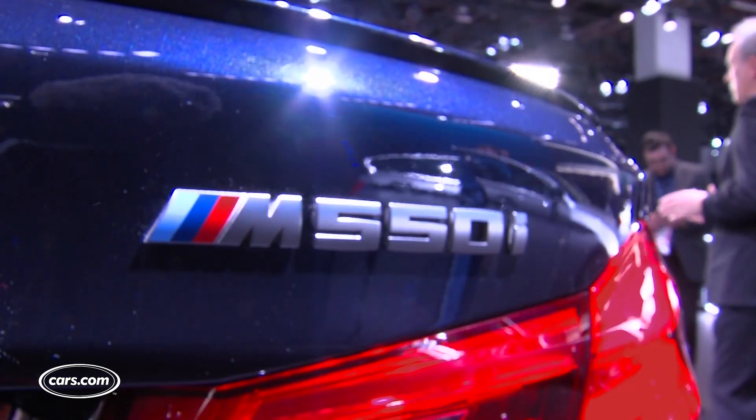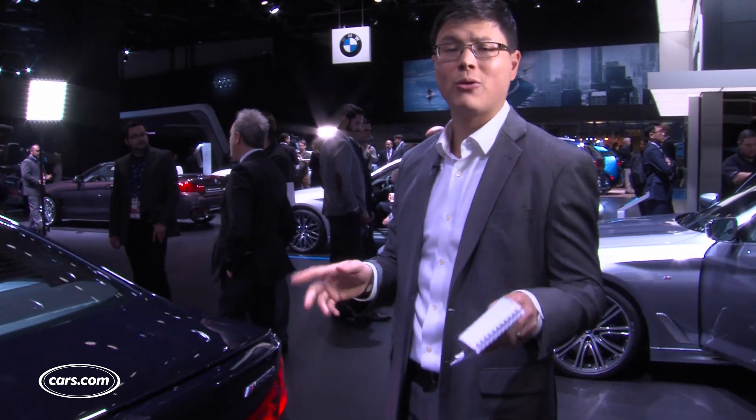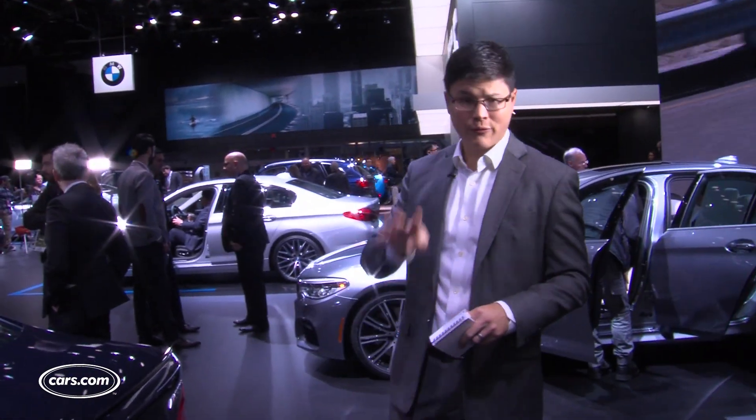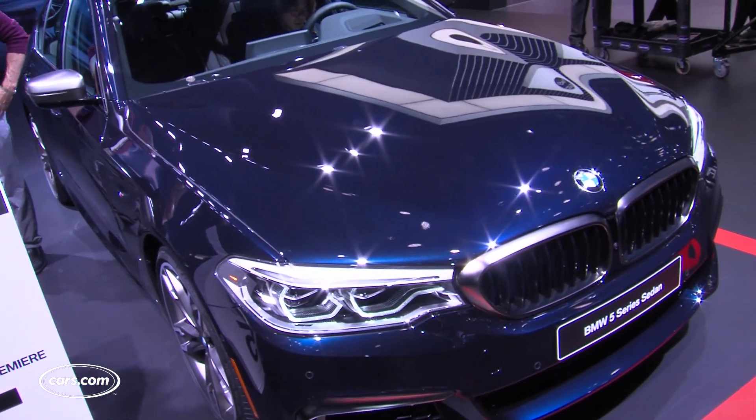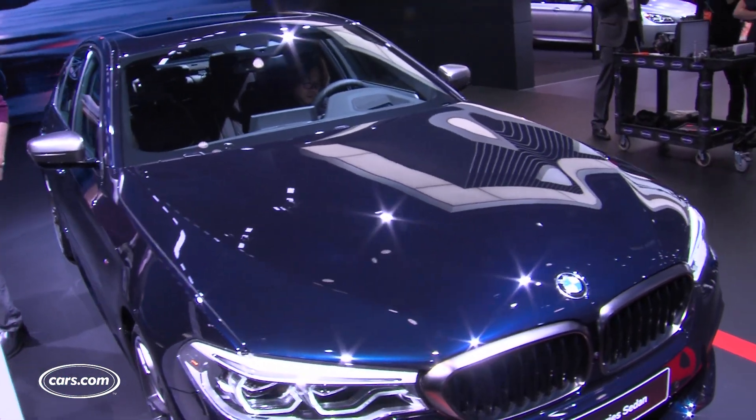This is an M550i — that's the highest powered car, with 456 horsepower and 0-60 in just 3.9 seconds, BMW says. It's one of four versions of the 5 Series to come out in February and March of 2017, so we're excited to drive it.